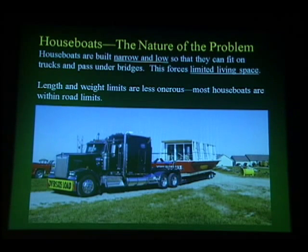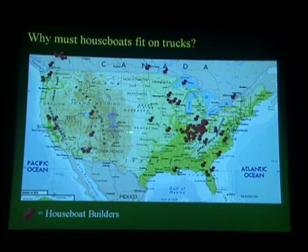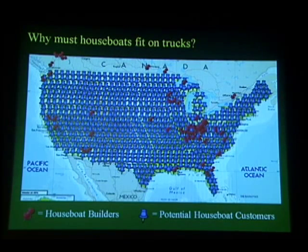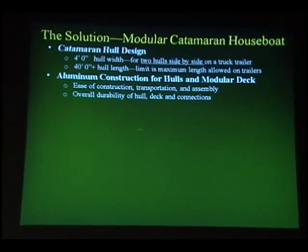Why are they built on trucks? Because all of the houseboat builders — shown as red markers on the next slide — are located far from where the potential customers are, shown as blue markers. So the only way to get houseboats to customers is by truck. So how can we build the type of houseboats that people want and still deliver them by truck? Modular catamaran houseboat.